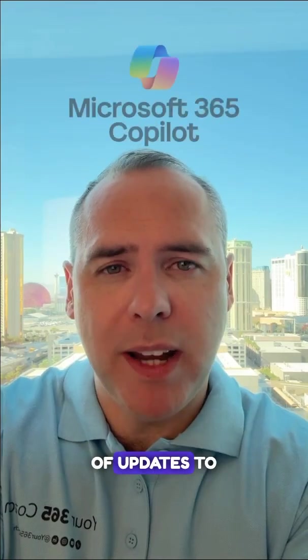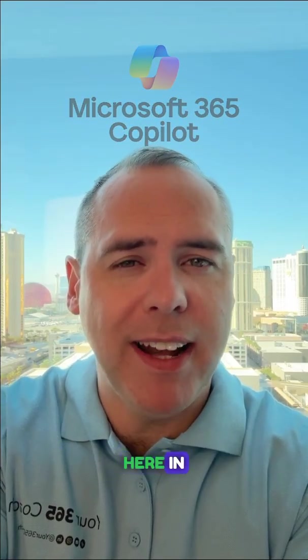Microsoft have dropped a whole new range of updates to Microsoft Copilot here in Las Vegas at the community conference. Let's go and check out what's new and how it's going to change how we work with Copilot.